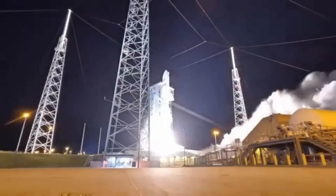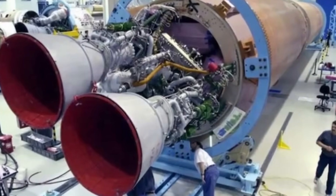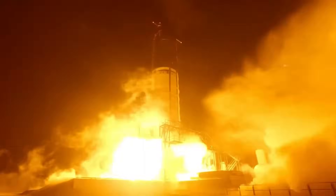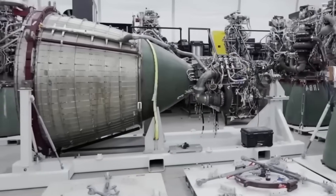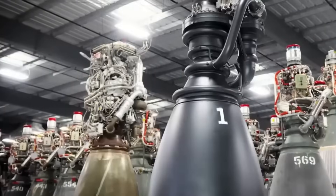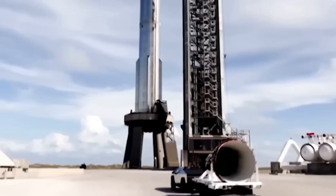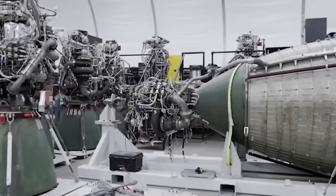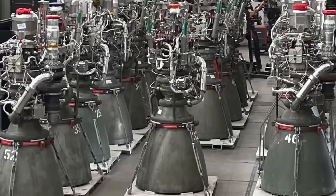For comparison, Blue Origin's BE-4 operates around 137 bar. The RD-180, one of the most powerful Russian engines, runs at about 260 bar. Raptor 3's chamber pressure is not just a record — it's a symbol of engineering confidence. And it's not just more powerful. Raptor 3 is lighter, smaller, and cleaner in appearance. The dry mass is around 1,525 kilograms, roughly 36% lighter than the original Raptor. The thrust-to-weight ratio has nearly doubled — no large engine in history has achieved that combination of power and efficiency.